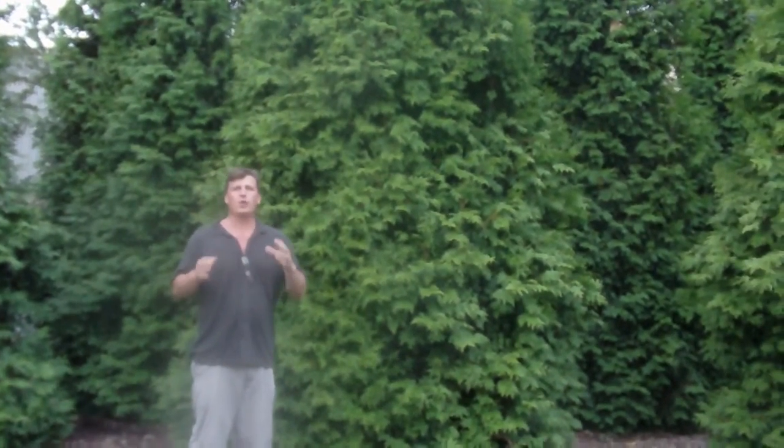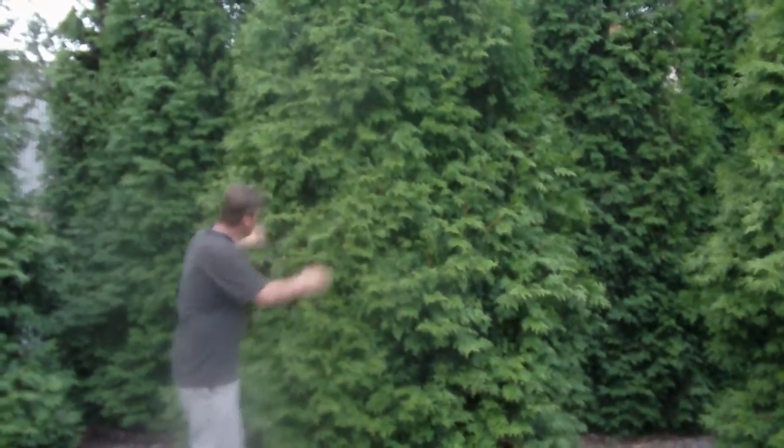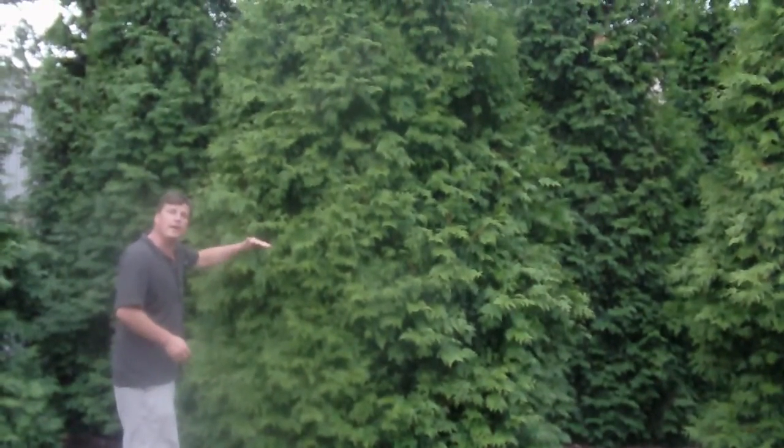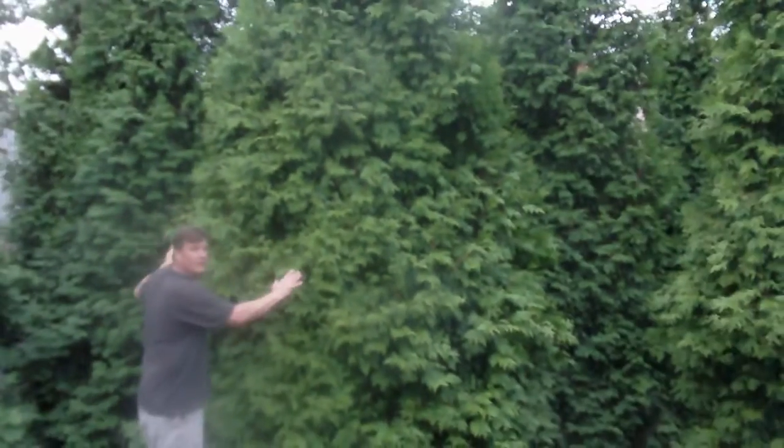I'm here in front of Fuya Green Giant. It's the most popular arborvitae for a privacy fence. It grows between three and five feet a year, so it's a very fast-growing tree. You can plant them as two-footers and in no time you can have something that's completely blocking the neighbors.